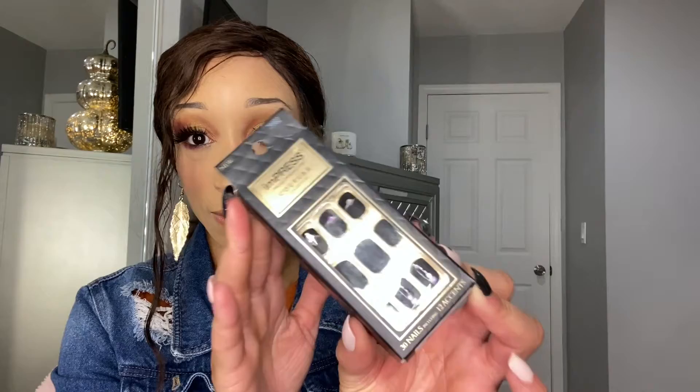I plan on wearing this set this month — it has these beautiful red rhinestones, lace, and flowers. It's really cute! One was $4.99 and the other is $3.99. These have really been fun nails for me.